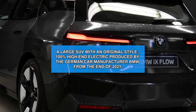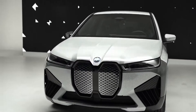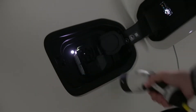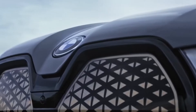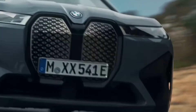A large SUV with an original style, 100% high-end electric, produced by the German car manufacturer BMW from the end of 2021. The BMW iX comes from the iNext concept. It offers two versions, each with a different engine and battery, and a range of up to 385 miles. The large family electric SUV was unveiled on November 11, 2020, joining the range of BMW SUVs two years after the huge X7.